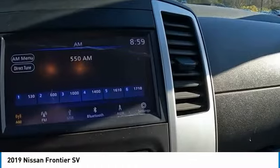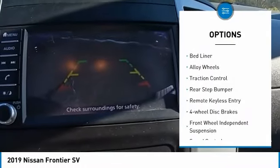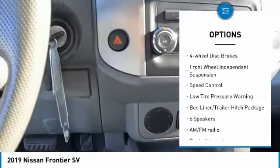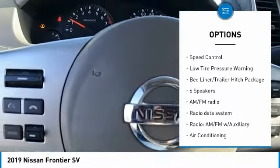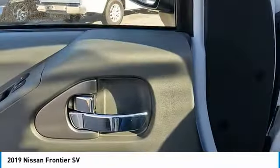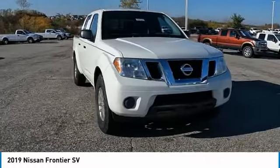Here are some of this vehicle's great options: electronic stability control, bed liner, alloy wheels, traction control, rear step bumper, remote keyless entry, four-wheel disc brakes, front wheel independent suspension, speed control, and low tire pressure warning.